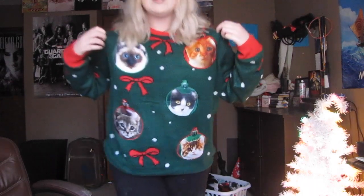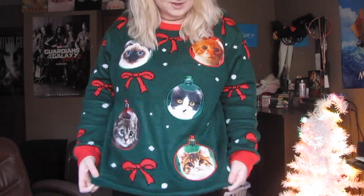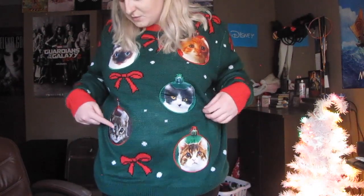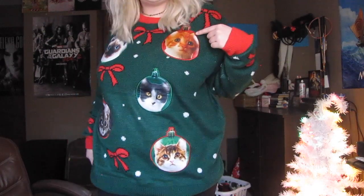Now for the outfit! The moment you've all been waiting for — my amazing sweater. It has cats on ornaments, yes! I got this at Walmart and it is so cute. I named them all: this one's Mike, this one is Lucas, this one's Will, this one's Dustin, and this one's Eleven. Comment below if you know why I named them those and you'll get a million dollars. And for my shoes, I'm wearing these sparkly silver boots from Target — they're really gorgeous and I love them.